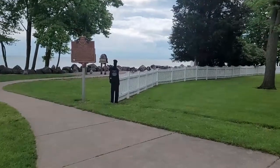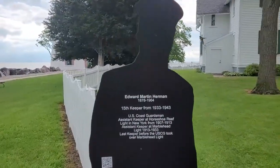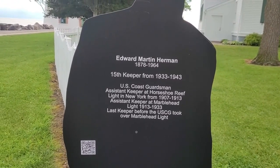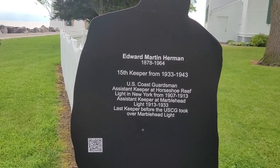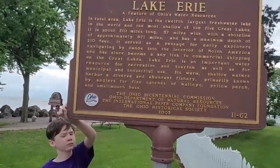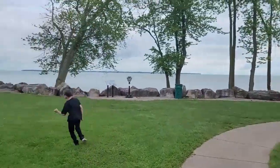When we pulled up we thought that was an actual person sitting there! It says Edward Martin Herman, 15th keeper from 1933 to 1943, U.S. Coast Guardsman, assistant keeper at a house shoe reef light in New York from 1907 to 1913, assistant keeper at Marblehead lighthouse from 1913 to 1933 - the last keeper before the USCG took over. Pretty cool interesting fact!